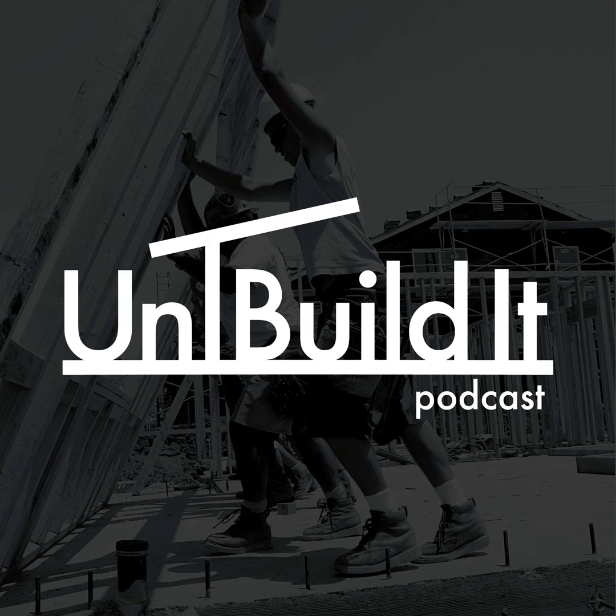Now we're on control layer number three — vapor. Use a high quality poly product rather than four-mil, which I think is the code minimum, because the second you spread it out the concrete guy walks across it, spreads rebar, and it's got a million holes. I always spec six-mil. The control here is just stopping the migration of moisture from the ground upward.